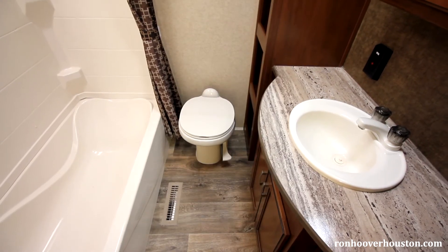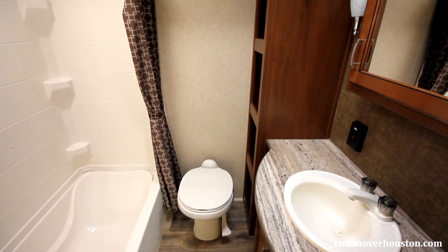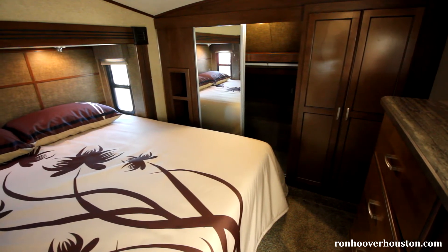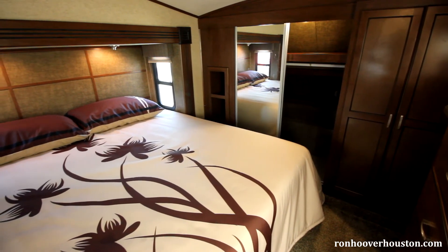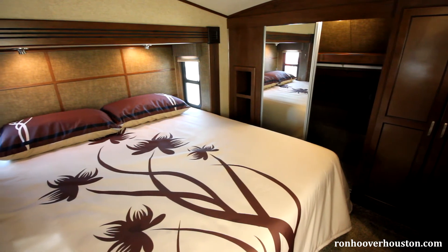In the bathroom, you'll find a porcelain toilet, medicine cabinet and a neo angle shower on most models. The bedroom has a 6 foot 4 inch ceiling height, flush floor slides, and a queen size bed with lift-up finish under-bed storage. You get a large front closet with a shoe rack and a washer and dryer prep on bed slide models.